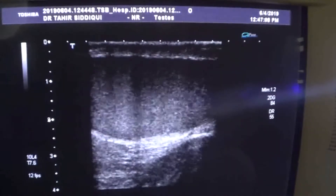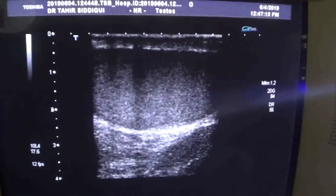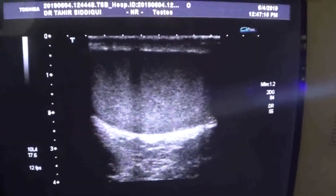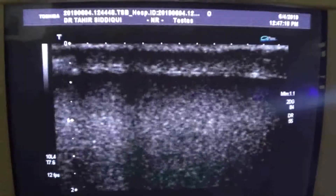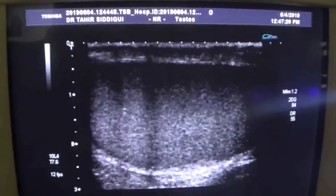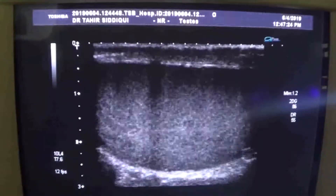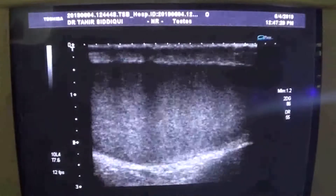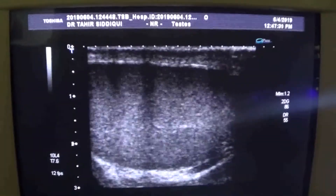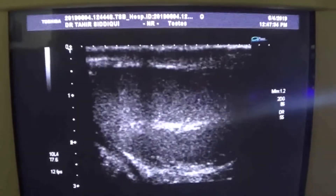This is an ultrasound of a 34-year-old young man — I said boy because he is still unmarried — with the history of a lump he feels in the right testis. This is the left testis, and the left testis is normal as you can see.